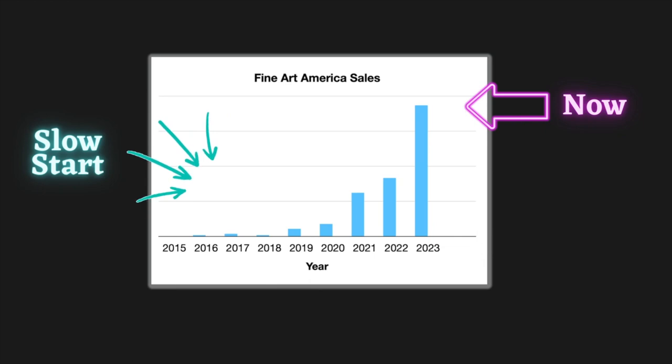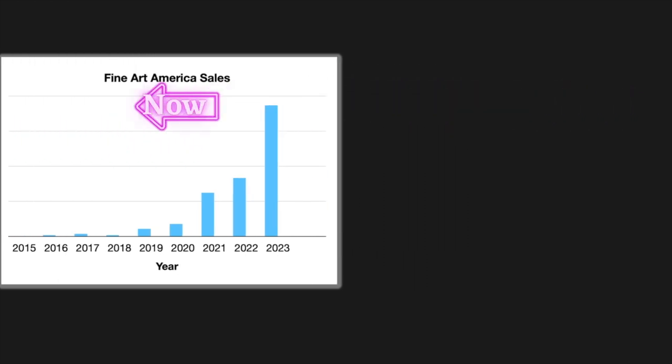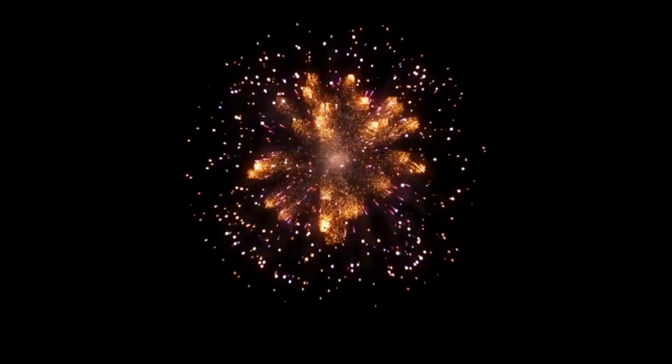I have increased my sales on Fine Art America since 2015, after a very quiet and frustrating four-year start. It took me a couple of months to make my first sale to a total stranger. It took me six years to hit the sales numbers that I always thought I could. My sales have doubled each year.